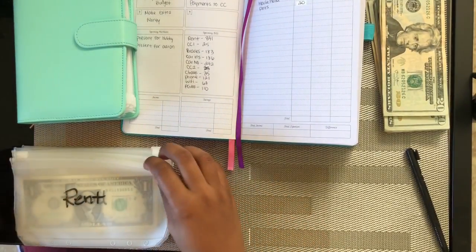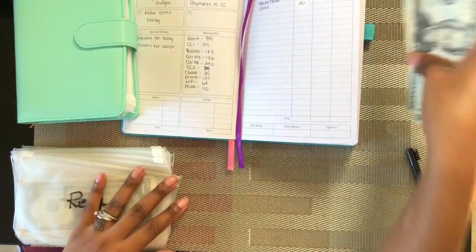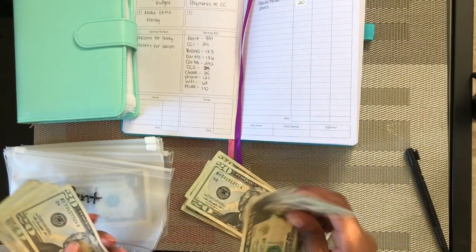All right, so we're gonna start off with rent. That's gonna be different — I'm only going to put $200 in there.